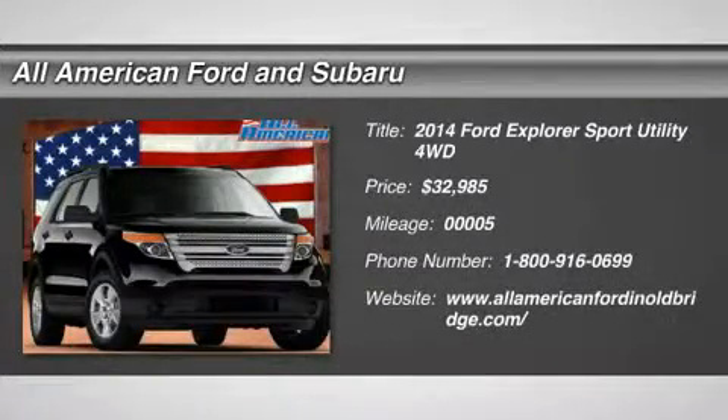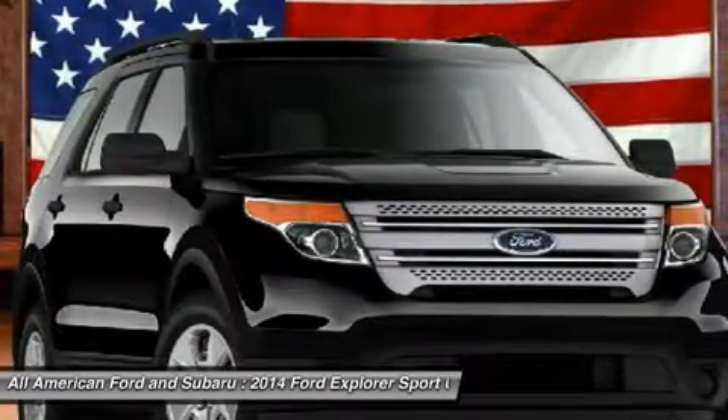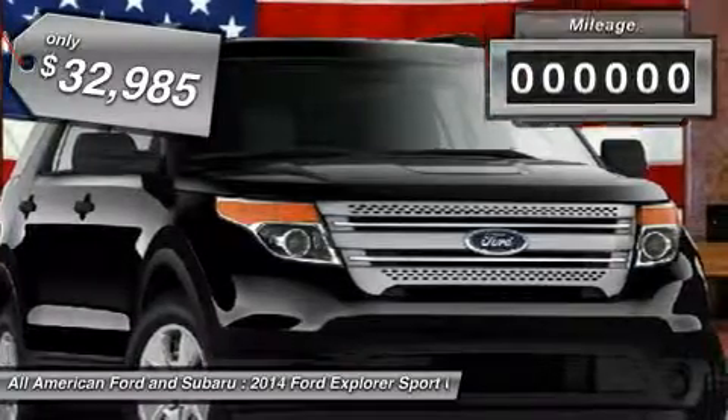The 2014 Ford Explorer. You've got a lot of capabilities to call on in a Ford Explorer. Don't underestimate your choices. And it's priced below $35,000.